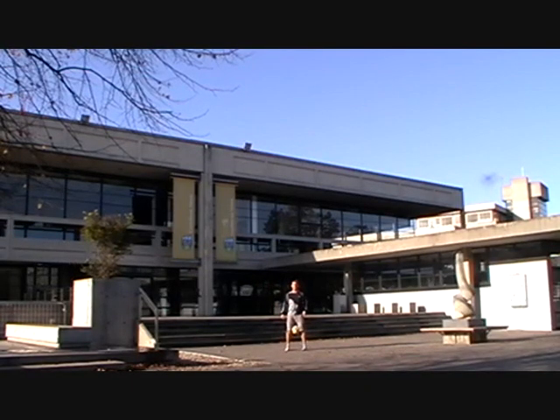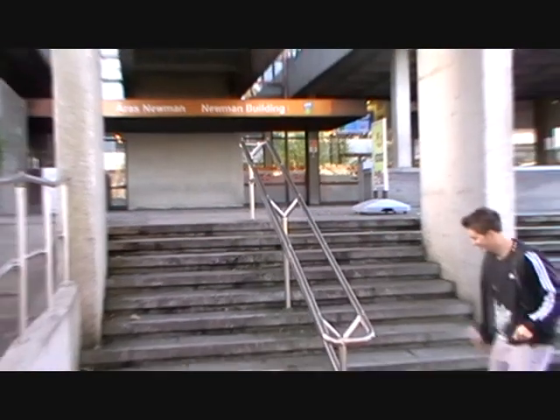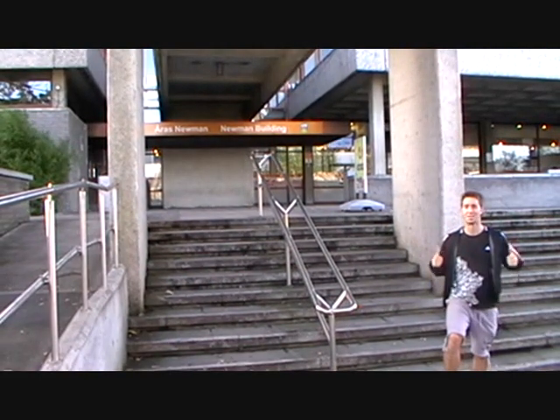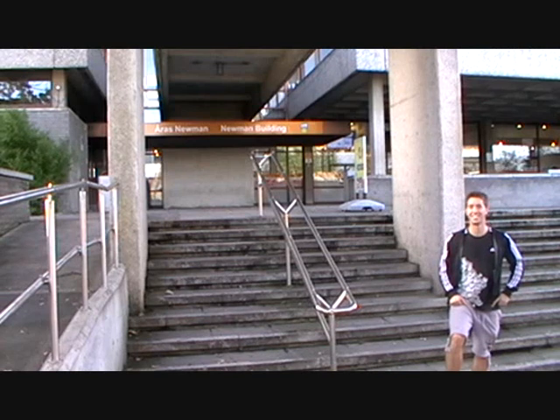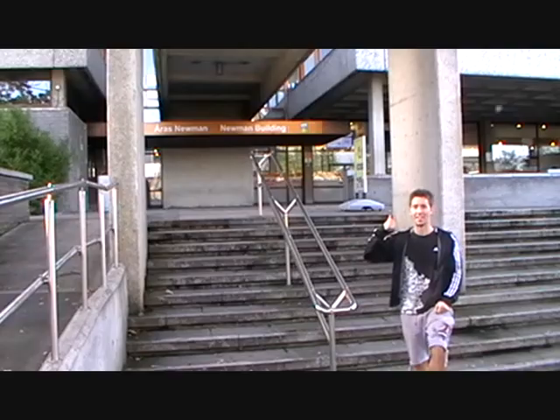There are plenty of places to eat in UCD and this is the main restaurant. Welcome to the Arts Bar, one of the largest faculties in UCD with thousands of students. If you're doing a large arts course, this is where you'll be.